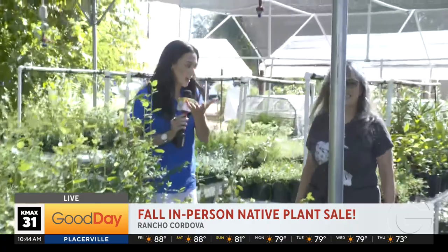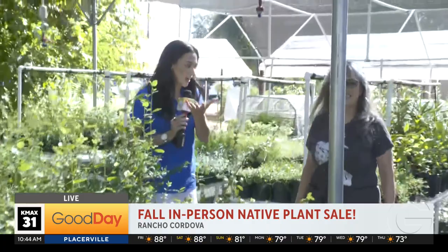Dwayne, our photographer, is holding the camera and we want to make sure that he has a plant that can attract hummingbirds — that's what his wife wants. So do you have any advice for him if he's coming in to look for something?